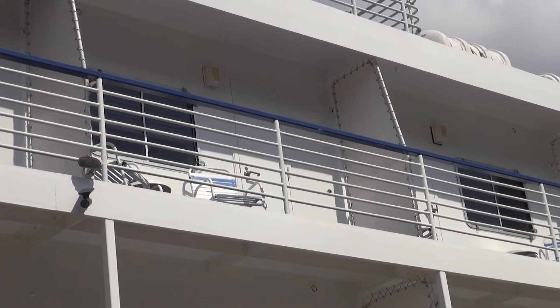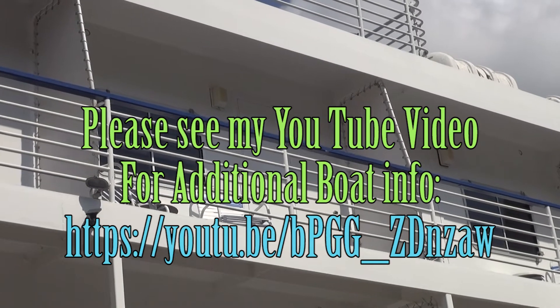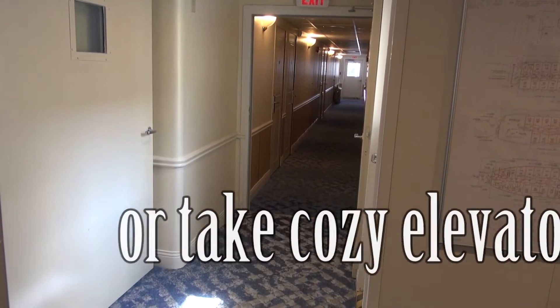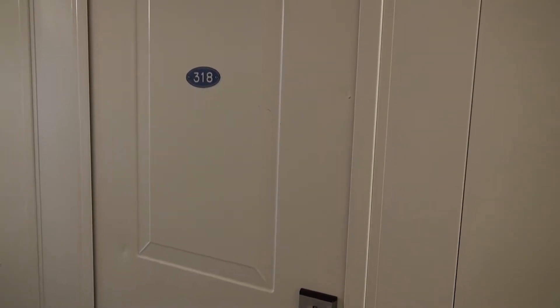Now let's head to cabin 318 for a detailed look at the room or cabin. Having climbed two flights of stairs, it's time to take an in-depth look. Let's enter room 318 and see what it looks like.